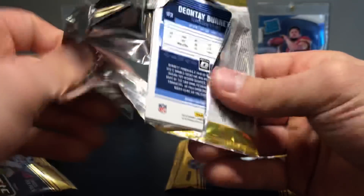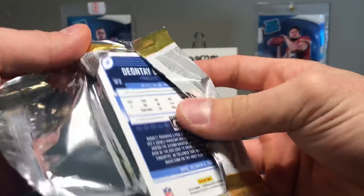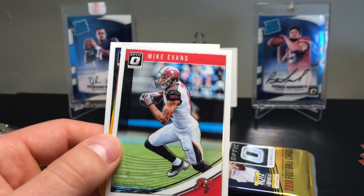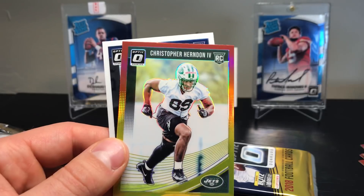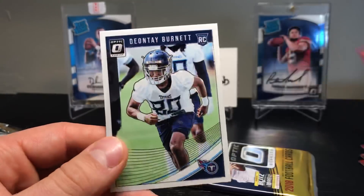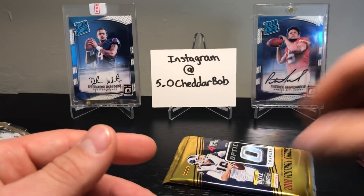Two packs to go — looks like our relic card's been doing that in the last pack. Pack eight: Andy Dalton, Mike Evans, Christopher Herndon the Fourth, a red and yellow, and Deontay Burnett.